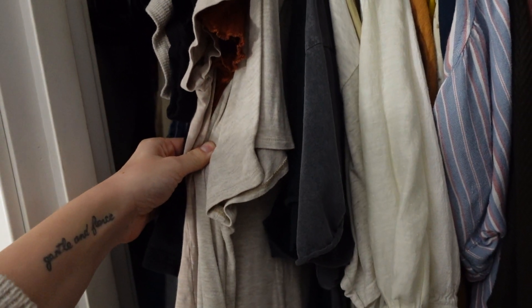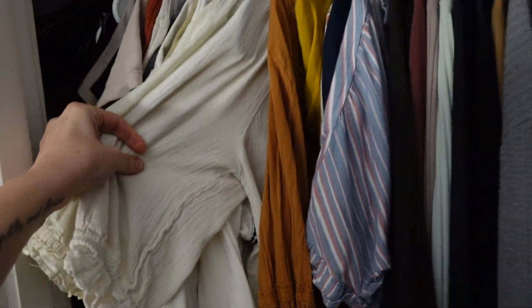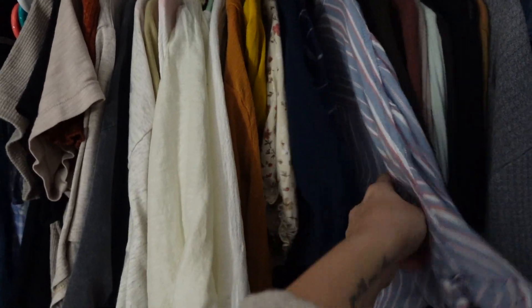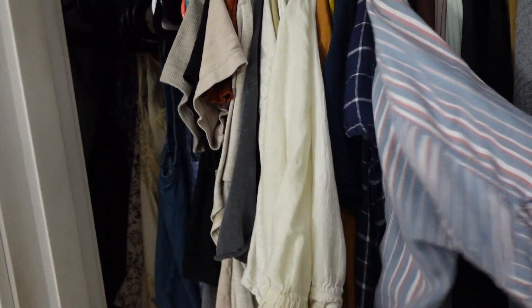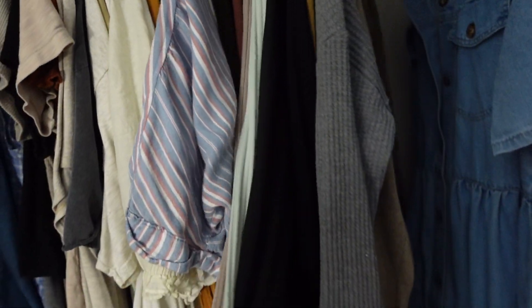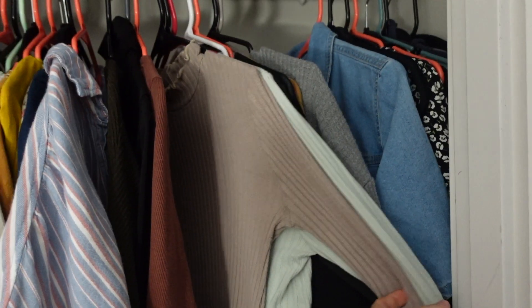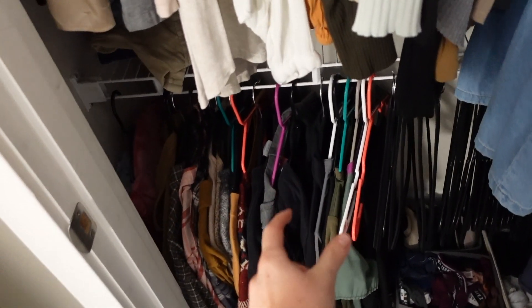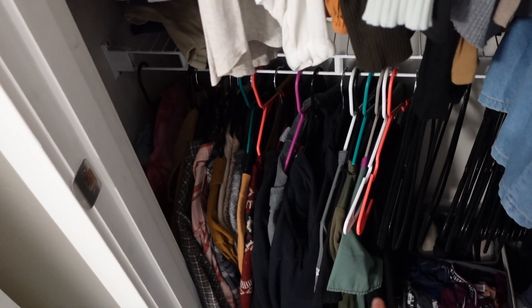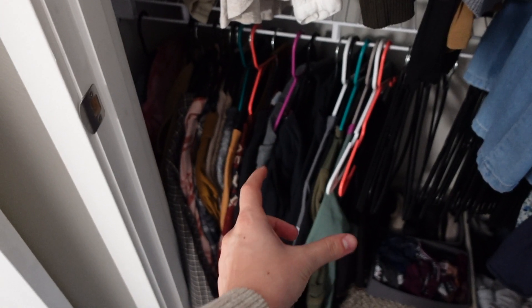And then I have my lighter weight stuff over here — like tank tops, spaghetti straps, camis — plain t-shirts here, and then more like blouses and button-ups, more dressy stuff. Then I have some heavier stuff like sweaters that I'd still wear as a shirt with something underneath. And then I have all my dresses over here — I've got quite a few, probably like 10 or so. And then I have all my scrubs right here.